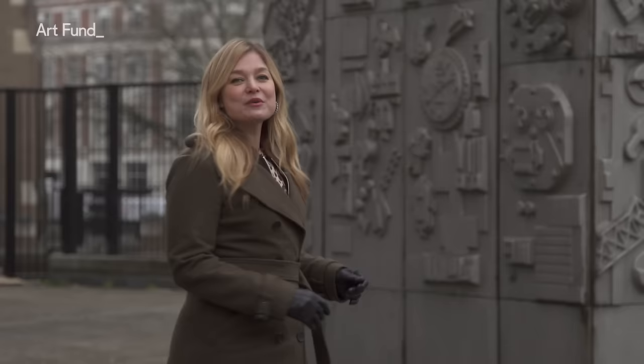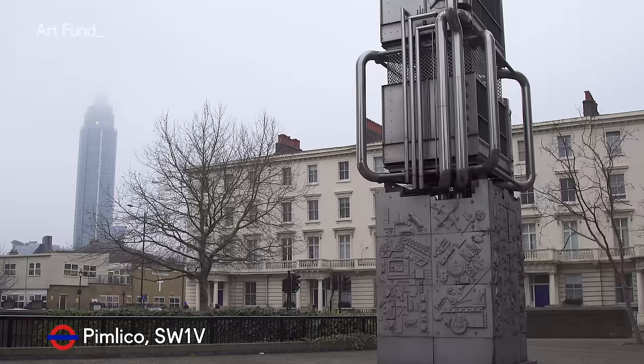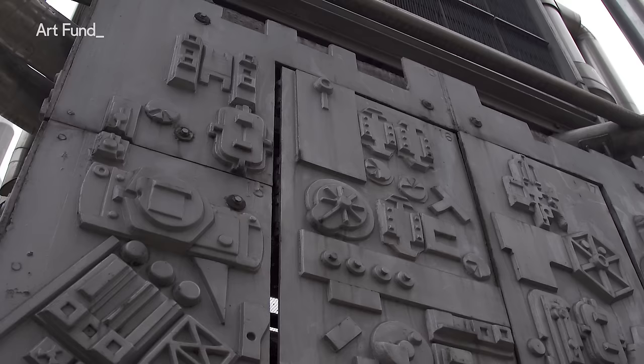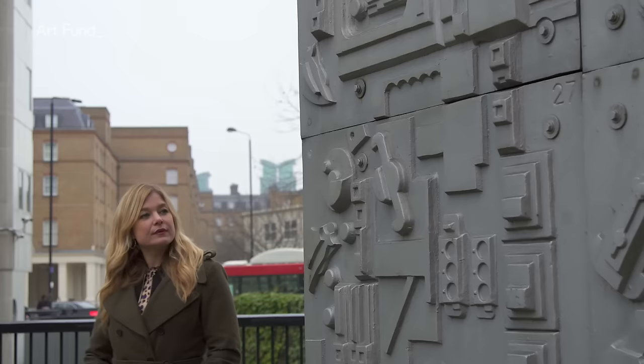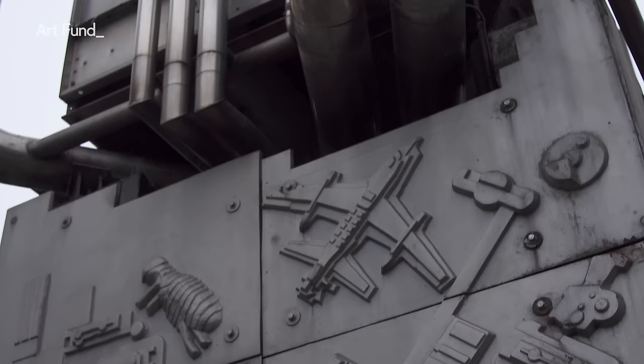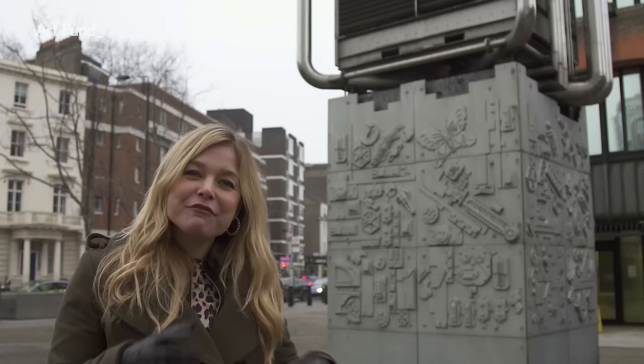We're a stone's throw away from Pimlico tube station and we're confronted with this large cast iron sculpture. It perfectly represents Paolozzi's obsession with the relationship between man and technology. These are relief sculptures of the kind you might see on the side of a temple or in a museum, but here they're part of a ventilation shaft — so first and foremost this structure is practical.